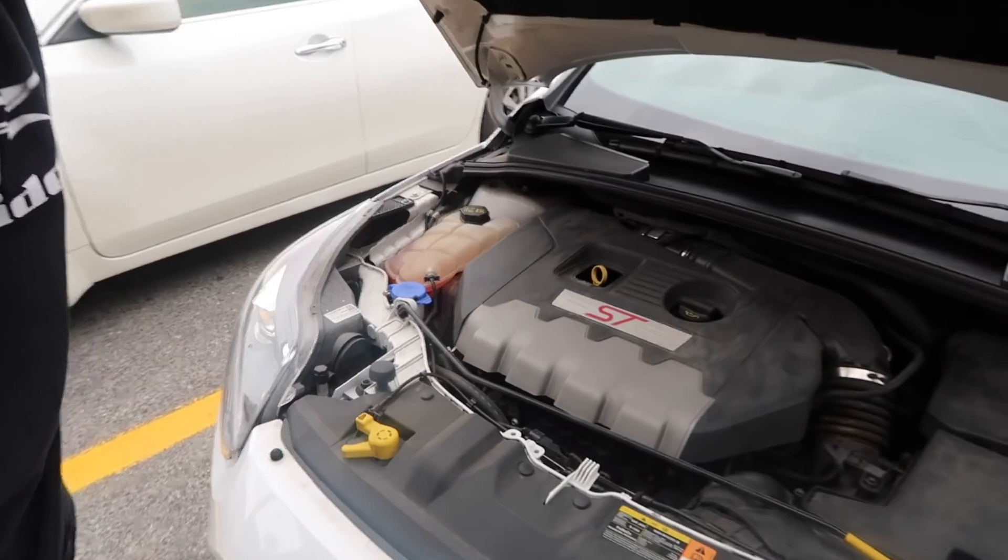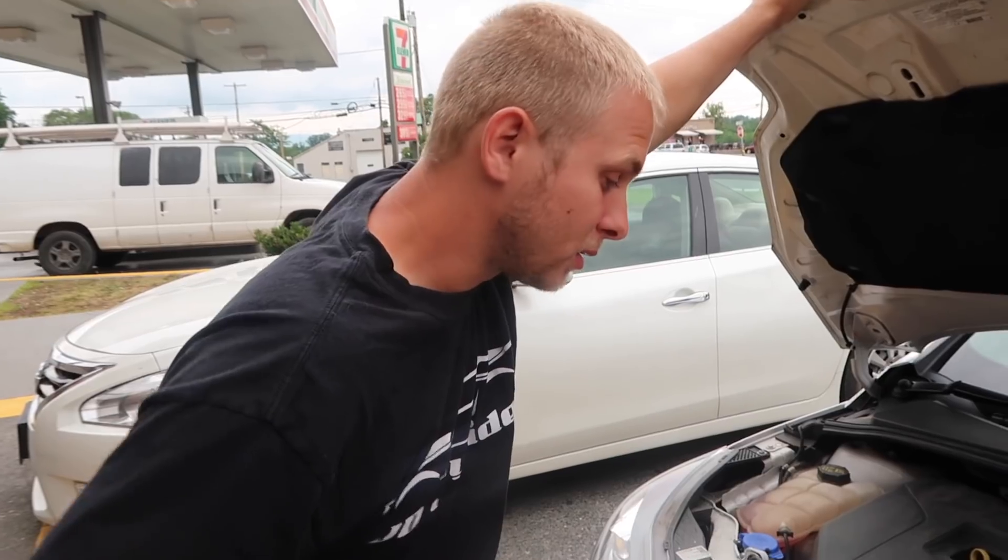Look at that — completely stock. That's rare for an ST, to be honest. Stock ST and this mustang killer is 47. I'm gonna go inside 7-Eleven and ask the guy if he'll drive my car, because you guys know I don't know how to drive — that's why I never race my cars on YouTube. So let me go ask this guy if he'll race my ST for me.